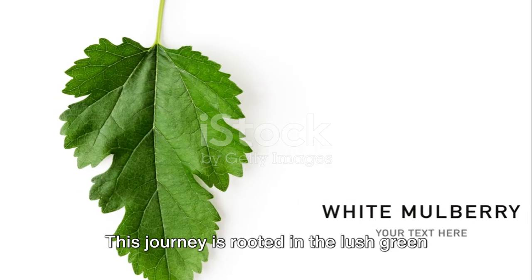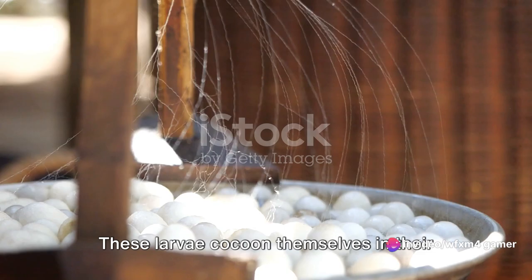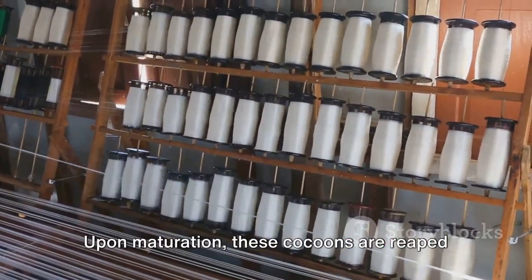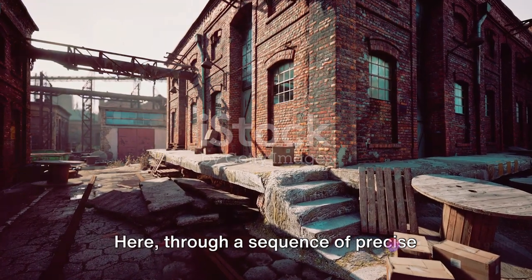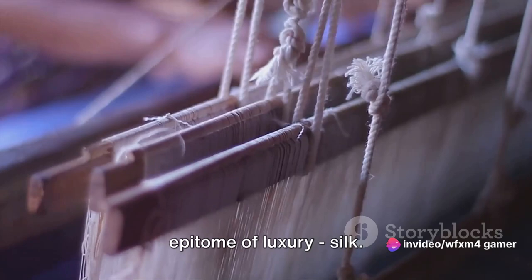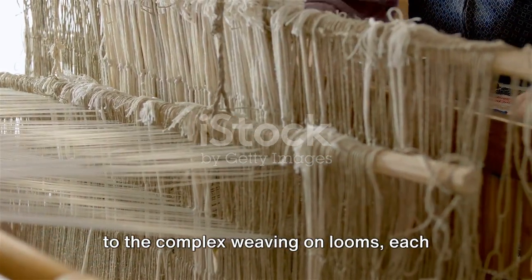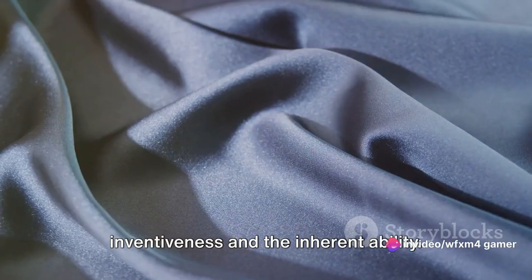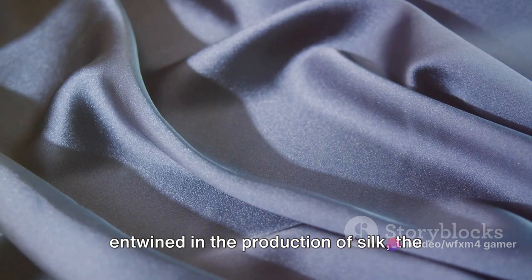This journey is rooted in the lush green fields where mulberry trees are nurtured, feeding our industrious silkworms. These larvae cocoon themselves in their silk threads, a demonstration of nature's unparalleled architectural prowess. Upon maturation, these cocoons are reaped and transported to the silk factory, where through a sequence of precise steps, the modest cocoon morphs into the epitome of luxury — silk. Come along as we unveil the mysteries entwined in the production of silk, the queen of textiles.